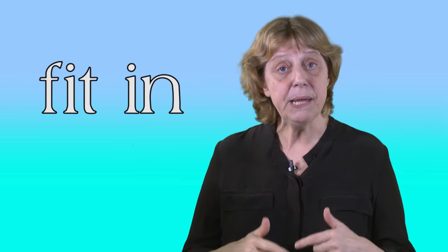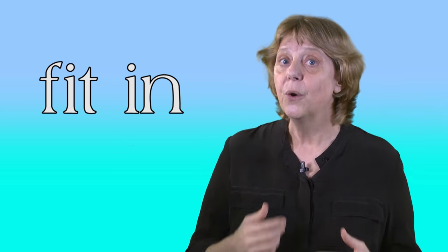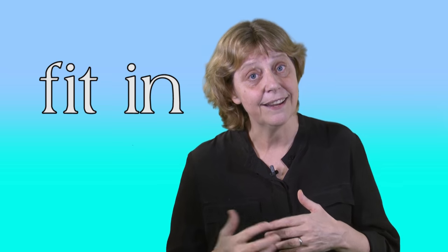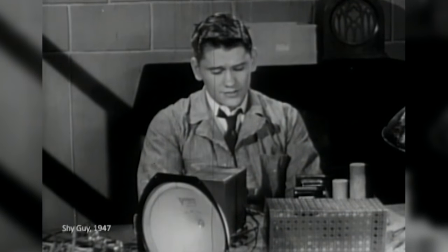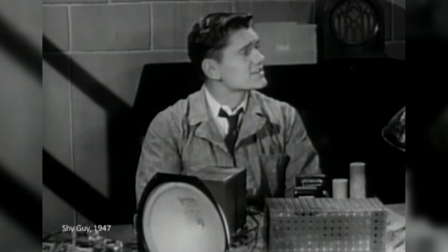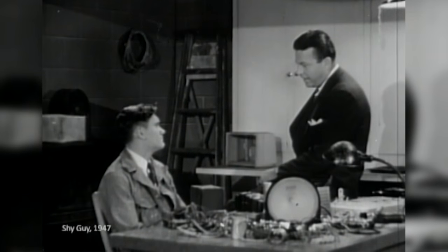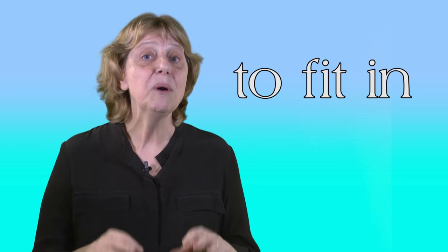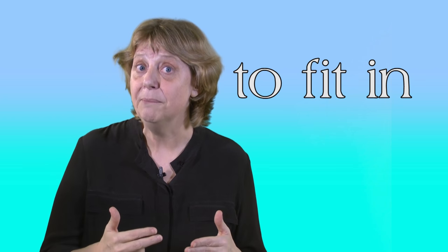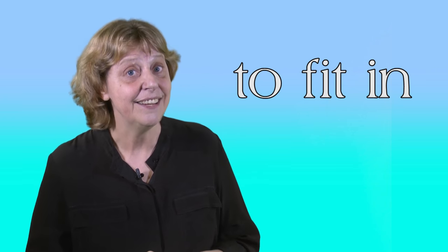Now, one more expression. When people are accepted by other people as part of a group, we can say they fit in. But I don't think I ever will fit in — not here. I'm different from the guys in this town. Well, as far as that goes, Phil, everybody's different. That's what makes people interesting. So at work, when someone gets along with a team and works well with them, we can say they fit in.